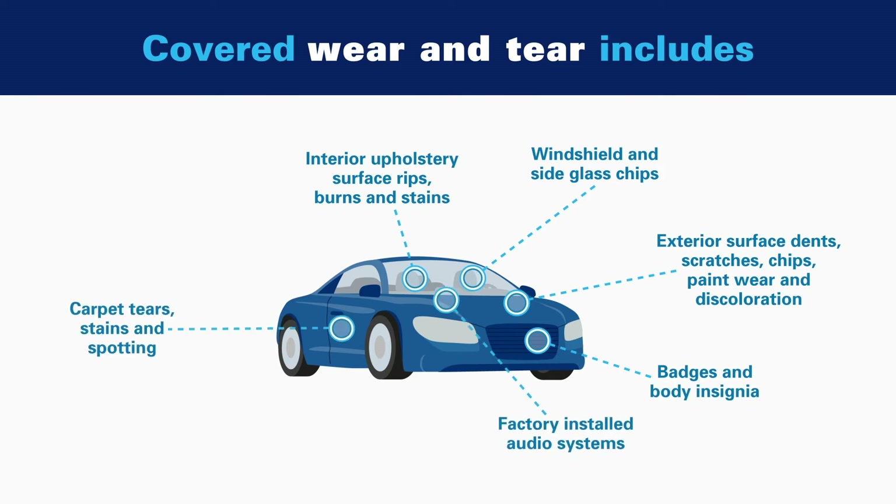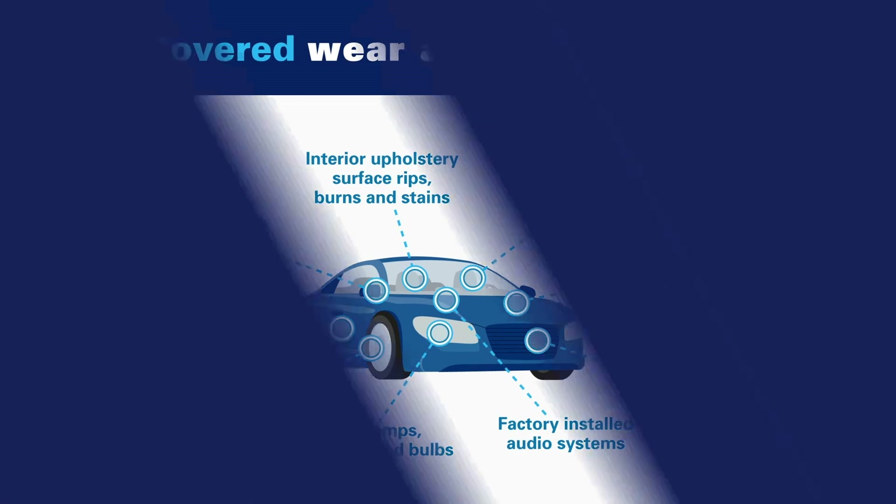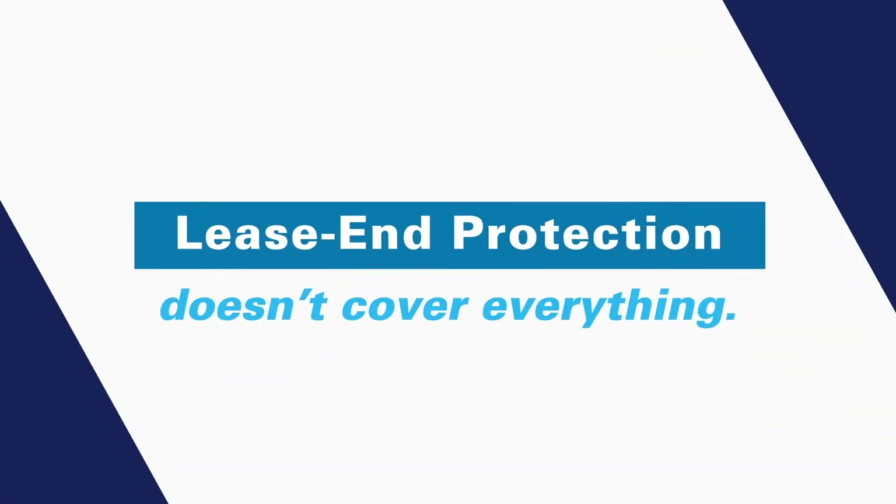Coverage also includes factory audio systems, tire wear, side and rear view mirrors, and additional items that commonly get worn or damaged over the years. As with any added protection, certain exclusions apply.